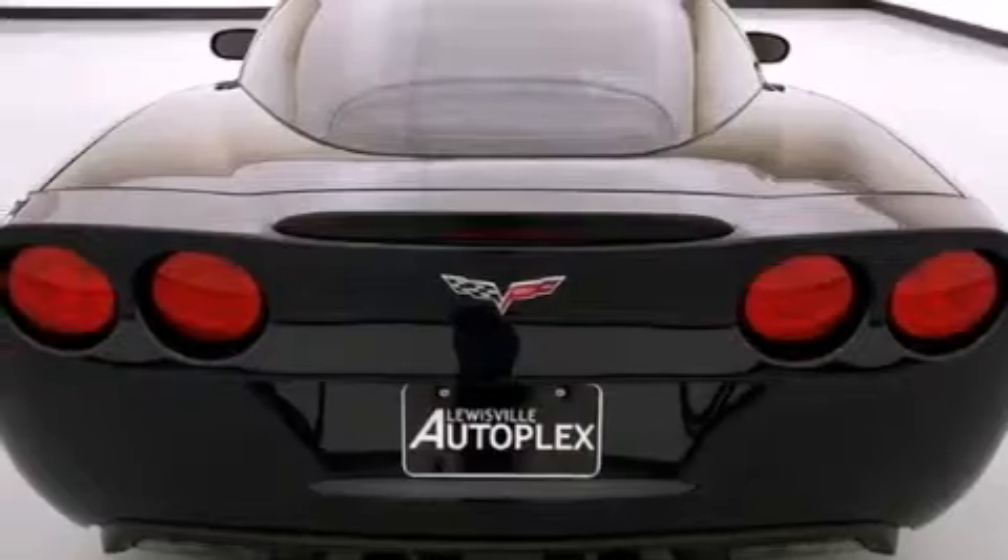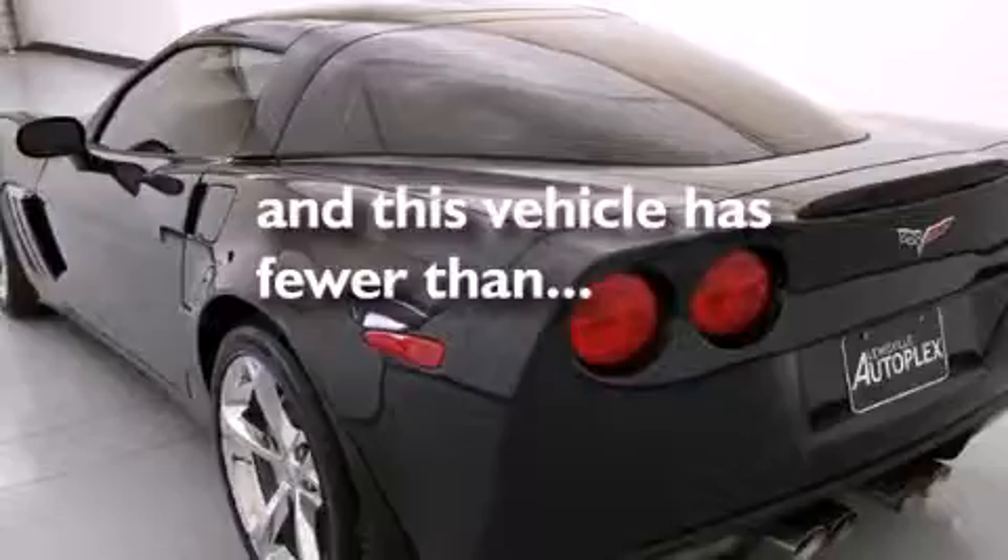Air conditioning with automatic climate control, a push-button ignition, a heads-up display, fog lamps, and this vehicle has fewer than 8,000 miles on the odometer.